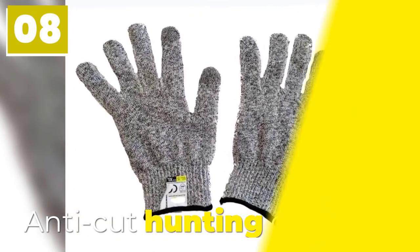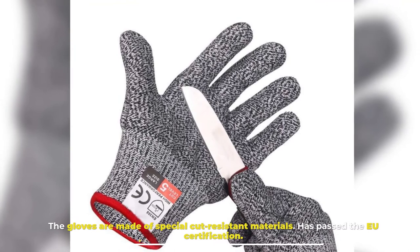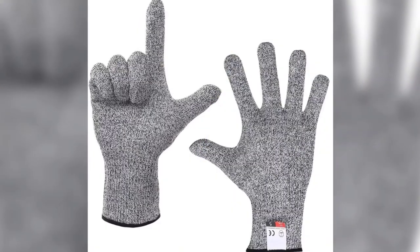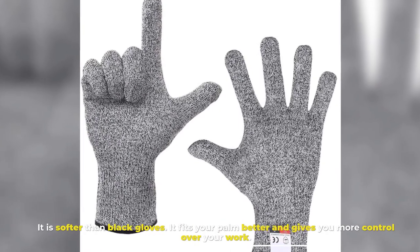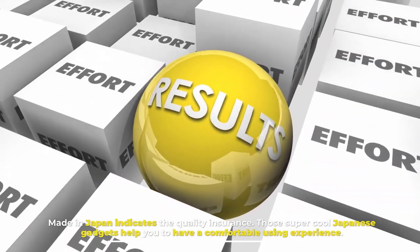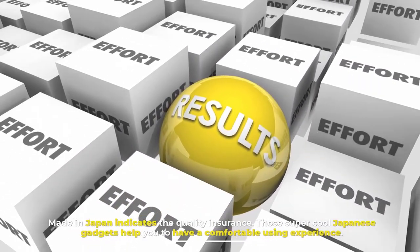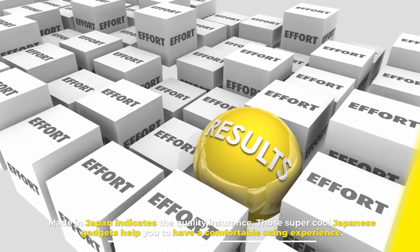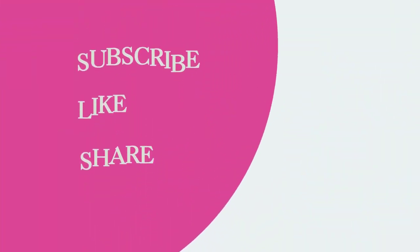Number eight: Anti-Cut Hunting Gloves. These gloves are made of special cut-resistant materials and have passed EU certification. They are softer than black gloves, fit your palm better, and give you more control over your work.